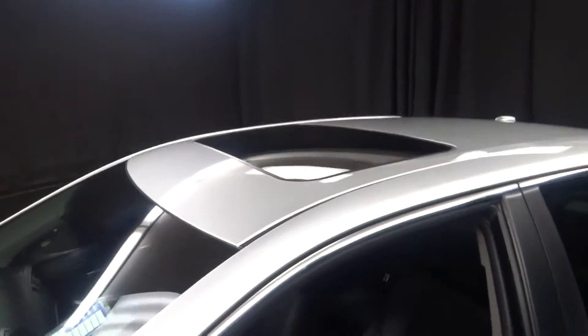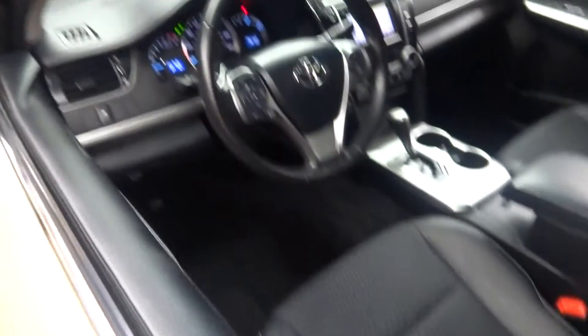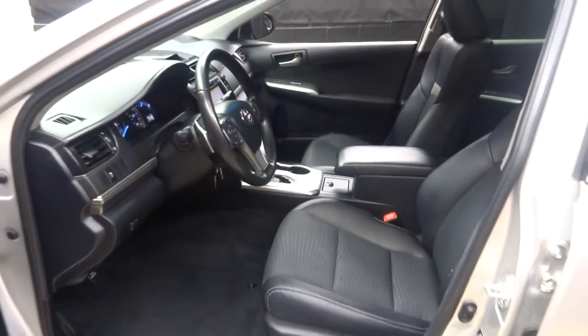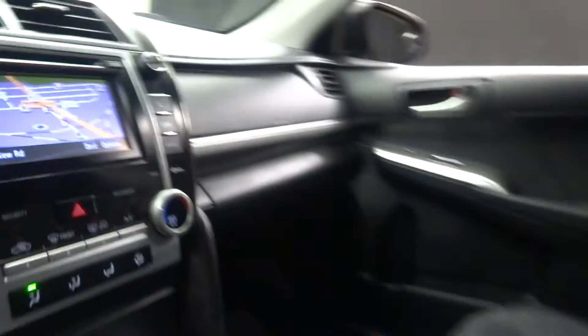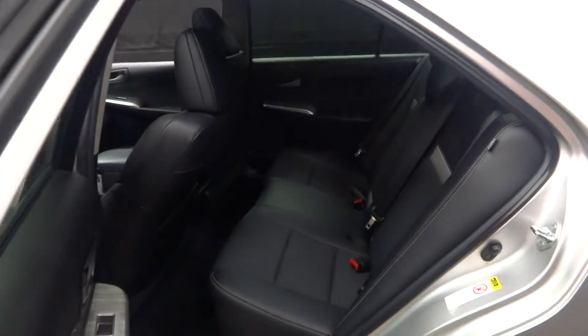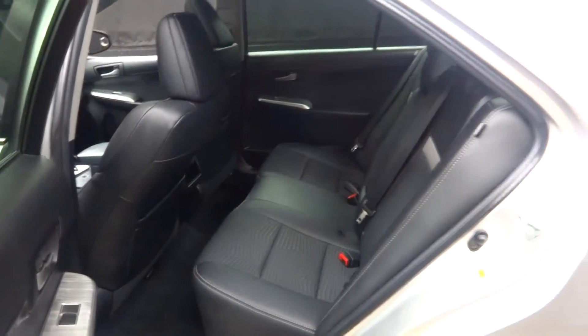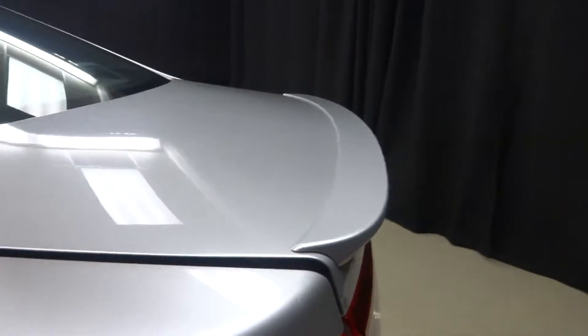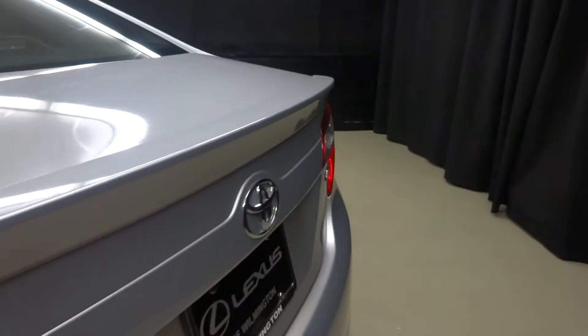Also has a sunroof, as well as navigation. Plenty of room in the back seat for the kids. Alloy wheels. Rear spoiler. And plenty of trunk space.